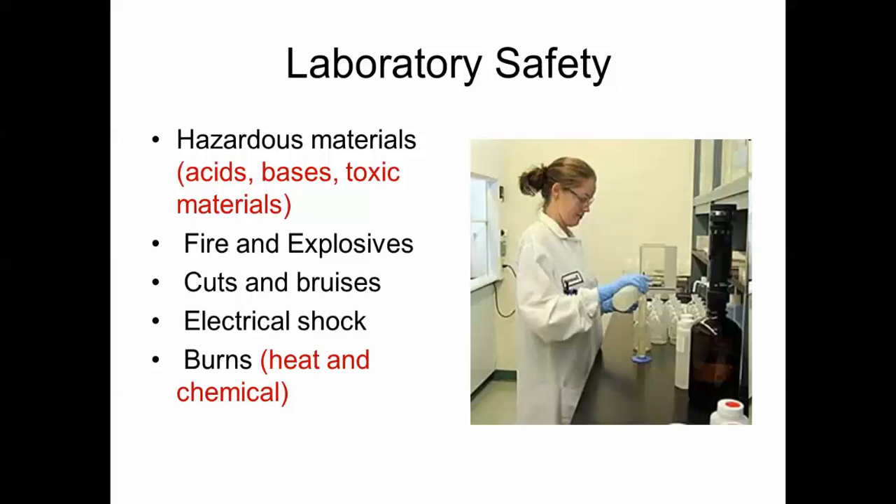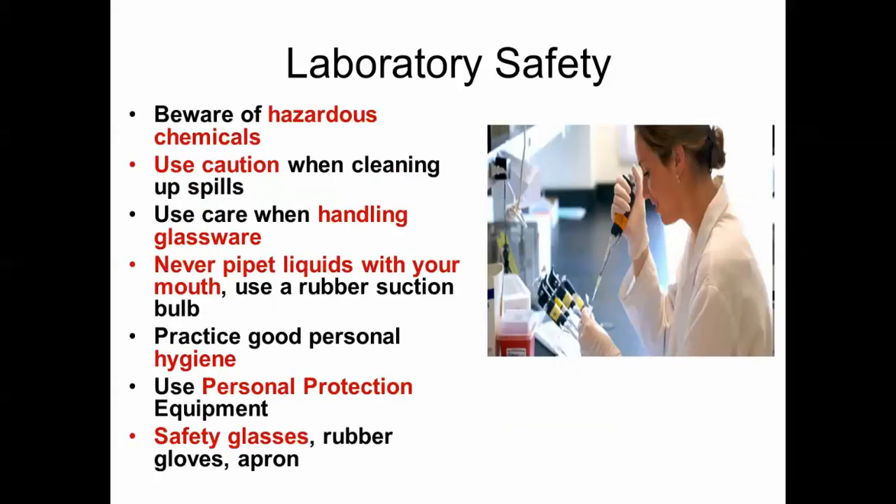For lab safety, acids, bases, and toxic materials are part of working in a lab. Be aware of fire and explosives, cuts and bruises, electrical shock, heat, and chemical burns. Use caution when cleaning up spills and handling glassware. Never pipette liquids with your mouth — use a rubber suction bulb. Good personal hygiene is important; use safety glasses, rubber gloves, and an apron.